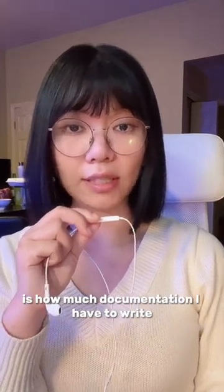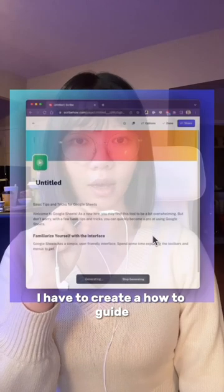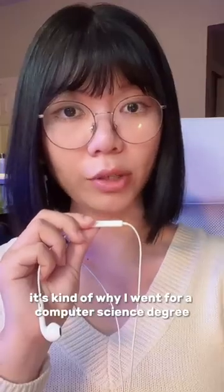My number one ick of being a software engineer is how much documentation I have to write. Users are stupid, so for every single feature that I make, I have to create a how-to guide and document exactly how to use it. And it's a big pain in the butt, because in all honesty, I hate writing — it's kind of why I went for a computer science degree. So I'm getting this AI to do it for me instead.